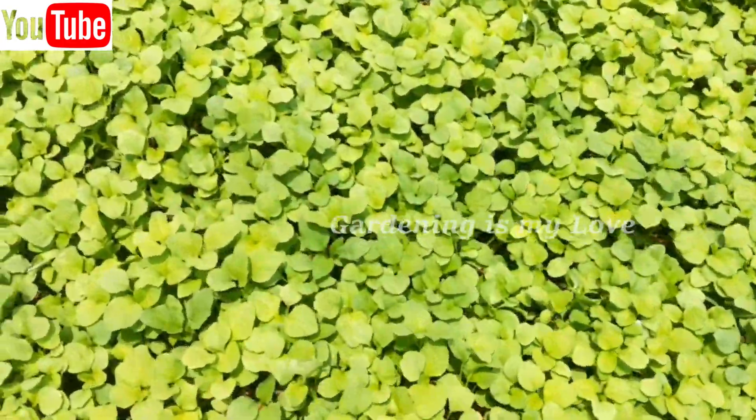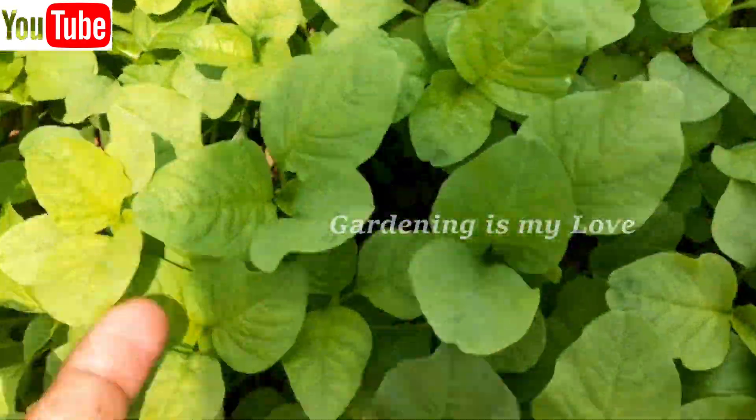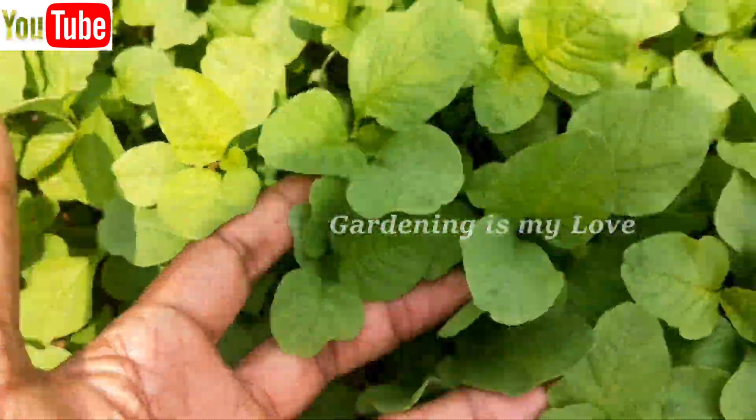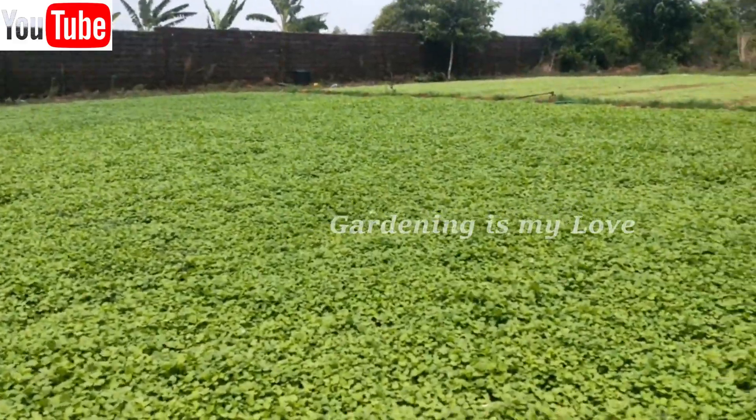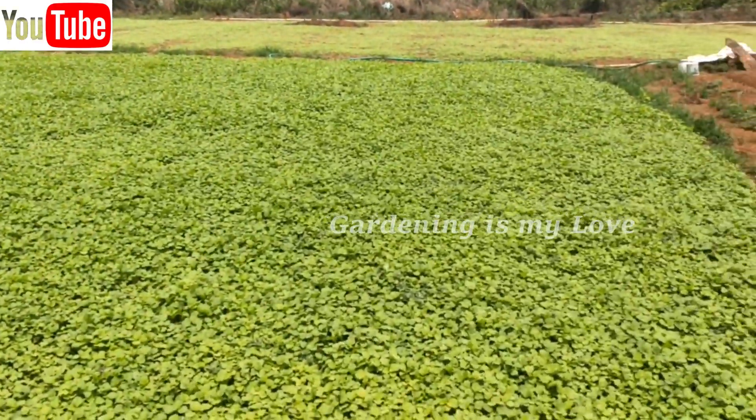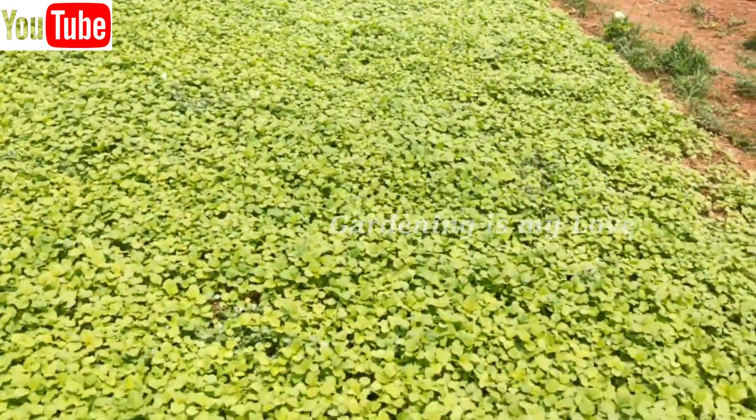Hello viewers, welcome to the brand new episode in Gardening is My Love. In this episode, let me bring before you Amaranth, a leafy green vegetable.